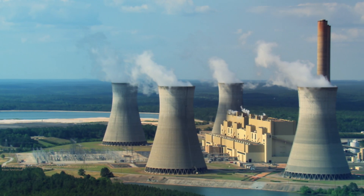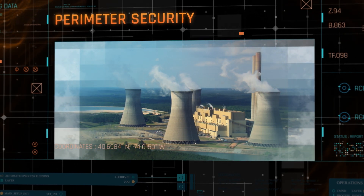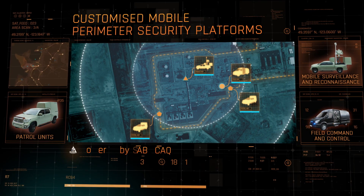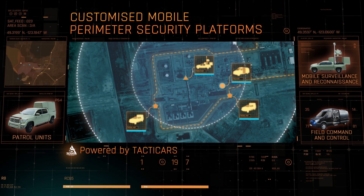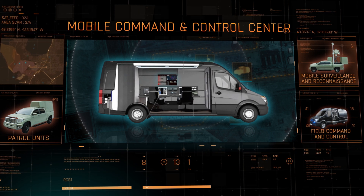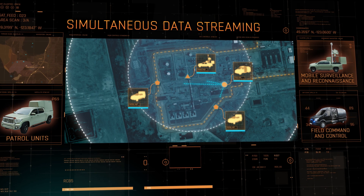Beyond static defense scenarios, sensitive temporary infrastructures or at-risk personnel require ad hoc perimeter protection. Equipped with customized integrated mission-specific sensors, radars and visual systems, mobile border patrol units are dispatched, streaming all data and sensor indications to a mobile CNC platform deployed as part of the perimeter security array. Anytime, anywhere, the perimeter is secured.